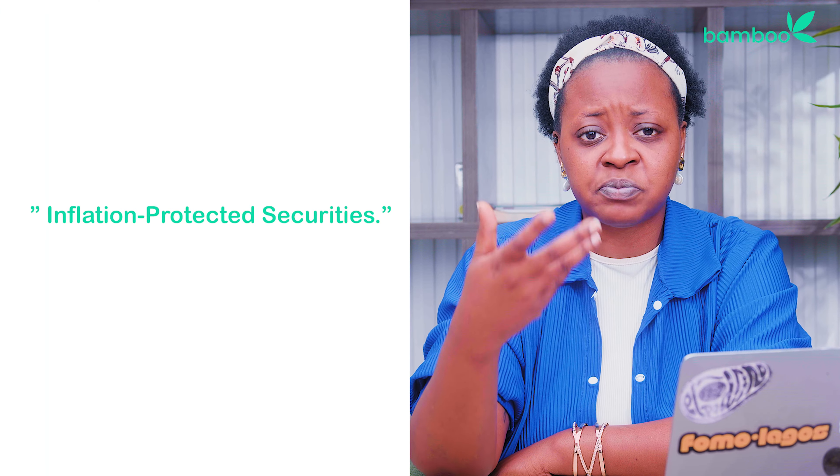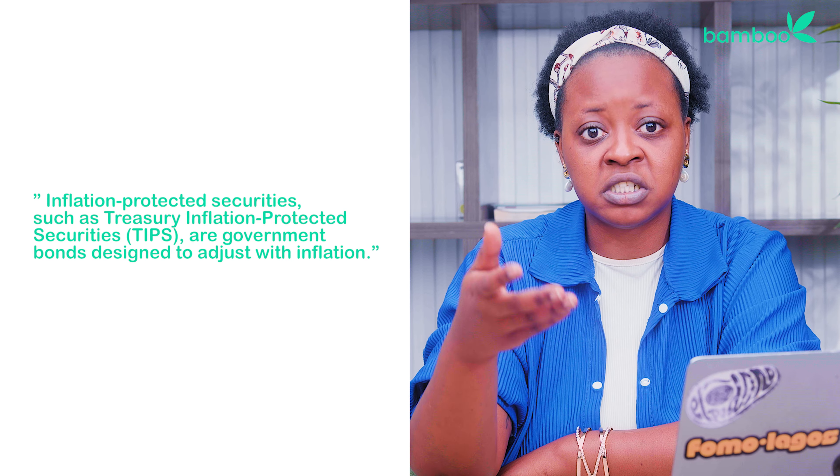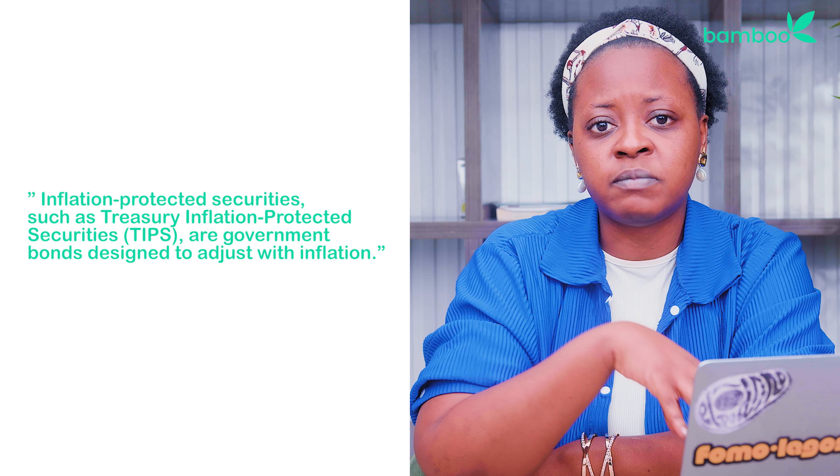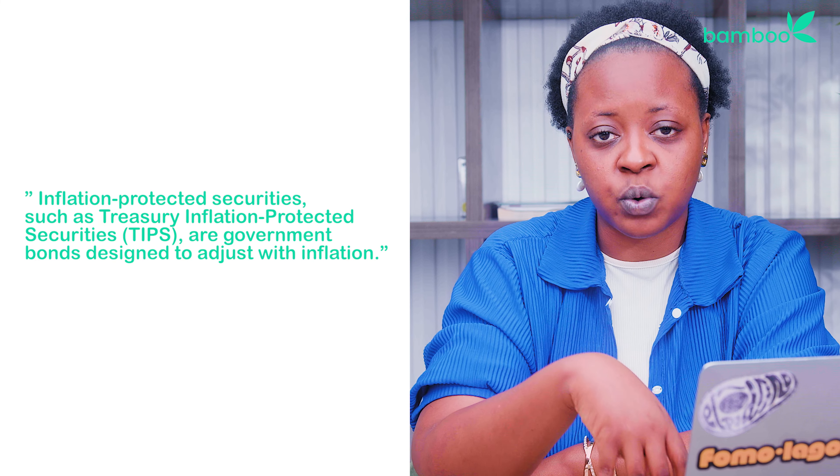Consider inflation-protected securities. Inflation-protected securities, such as Treasury Inflation-Protected Securities (TIPS), are government bonds designed to adjust with inflation. They provide a fixed interest rate plus an adjustment for inflation, ensuring that your investment keeps pace with rising prices.